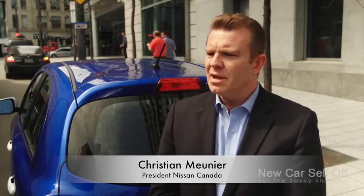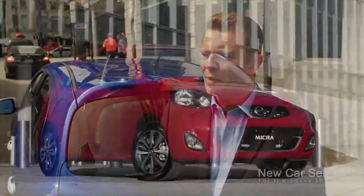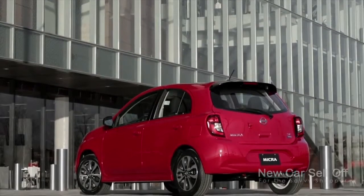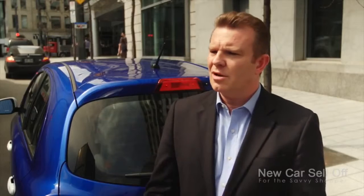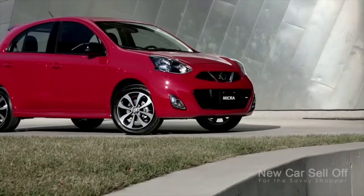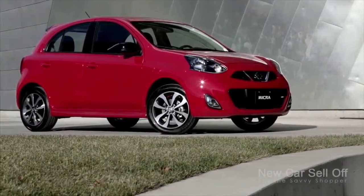This car is key because it will truly widen our appeal to Canadians. There was a big gap in Canada, especially in Quebec and big urban areas, for a smaller, sexy European car with high quality and great value. With this car, I think we're going to attract a brand new type of customer — from people buying a car for the first time, to people who already own a car and need a second one, or people downsizing from a C-segment car who want something nice but don't want to spend too much money.